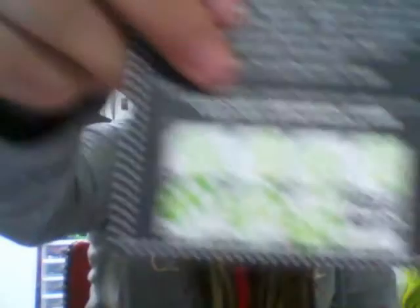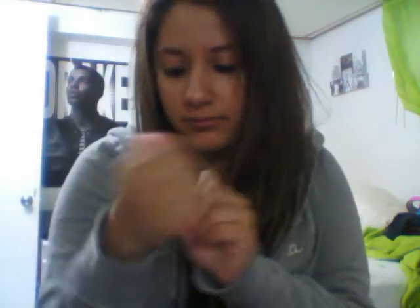I also have a free mini pizza from Enchanted Castle, and a movie rewards card — once you go eight times you get to watch a free movie, which is pretty cool. I also have Chloraseptic, for when you have a sore throat, because it's fall time and you never know.